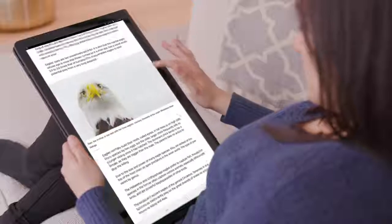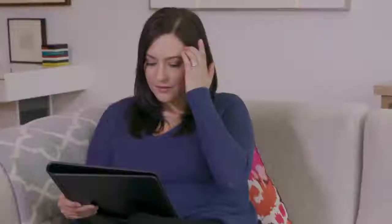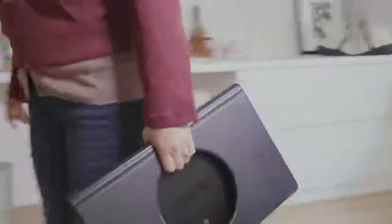Turn your TV into a tablet — read news, easily shop and browse on the convenient large screen display. And when you're ready to hit the road, just fold your device to easily carry or stash it away in your bag.